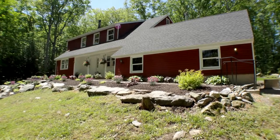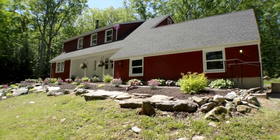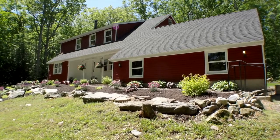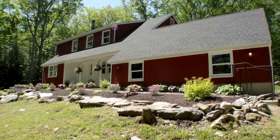Welcome to 35 Old Country Road in Barkhamstead. This recently renovated three-bedroom, two-bathroom home offers many updates and is situated on a lovely 2.33-acre lot.